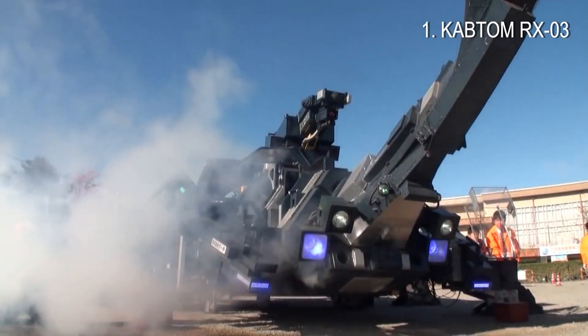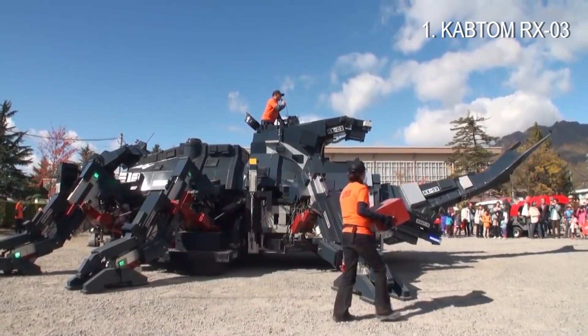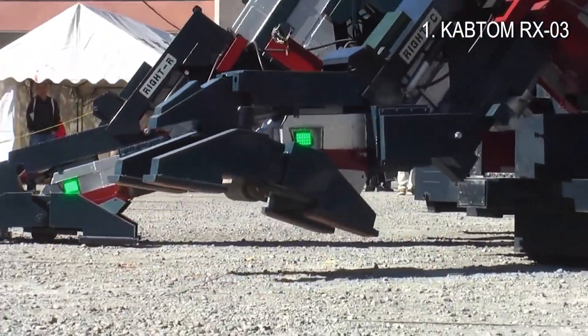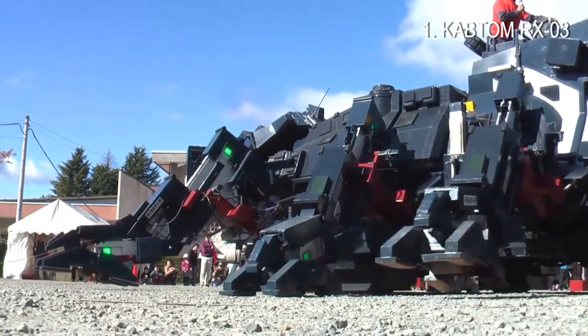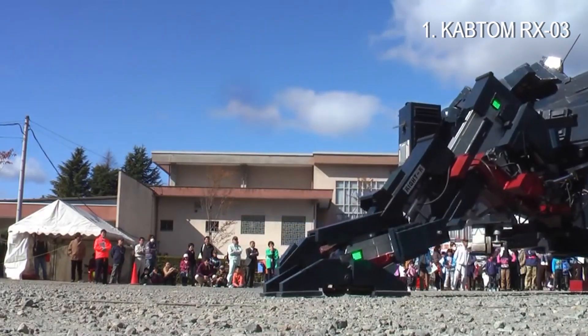The six-leg beetle robot Captum R-XO3. This is a robot built by Hitoshi Takahashi, who runs an industrial machinery manufacturing business in Ibaraki Prefecture for 11 years. A 15-ton walking beetle robot.